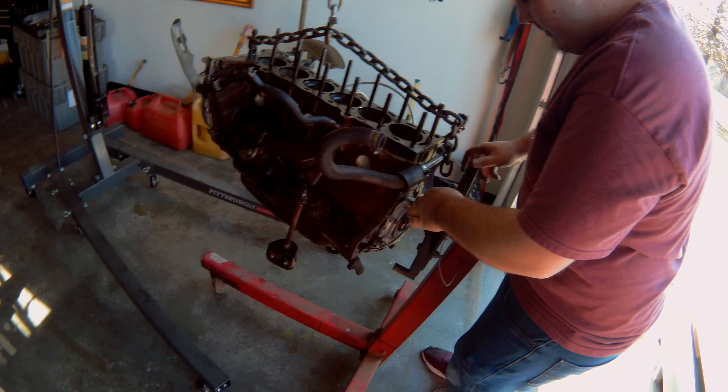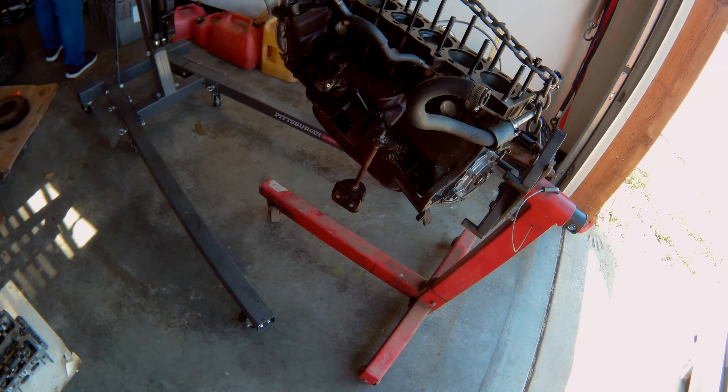We confirmed the oil was drained, and we're getting ready to bolt it up and pull all the pistons out.